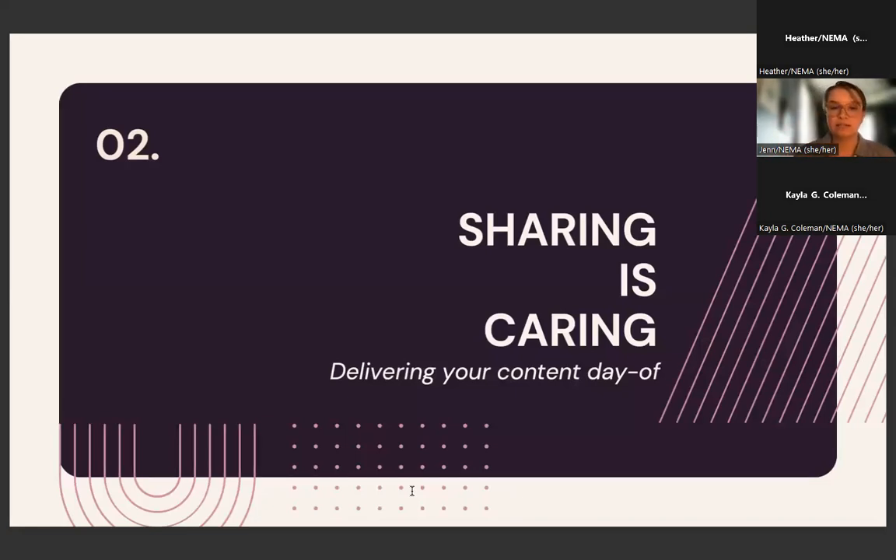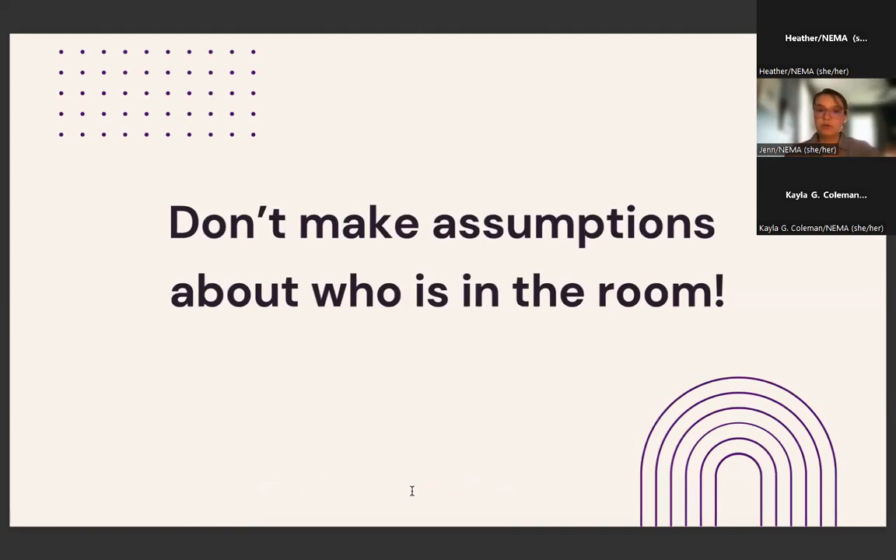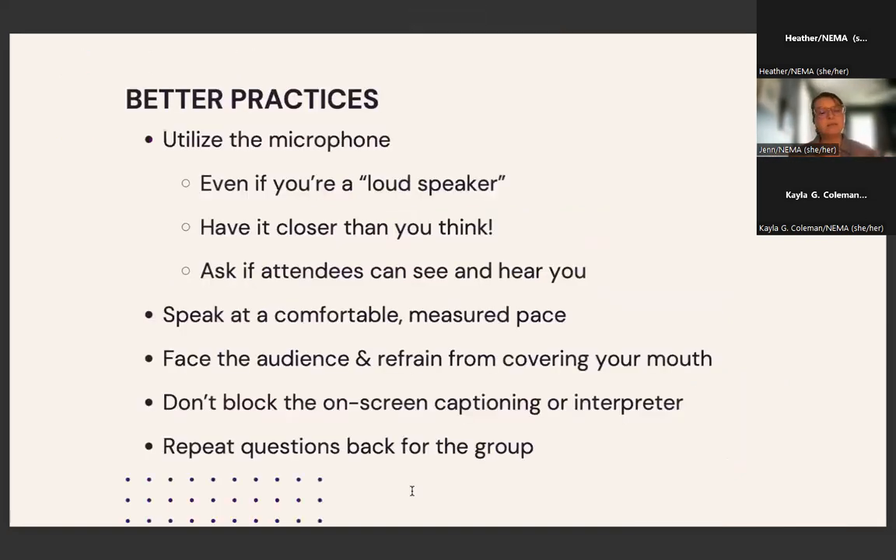We're going to segue now into delivering your content day of. First and foremost, don't make assumptions about who's in the room with you. We can look out into a crowd of 20 or 100 people and assume we know everything about them — but everybody brings their lived experiences into that space. Don't make assumptions about people's needs, abilities, or disabilities. Consider every way to support as many people in your space as possible. It can feel overwhelming, but that's why it's important to start thinking about this in advance.